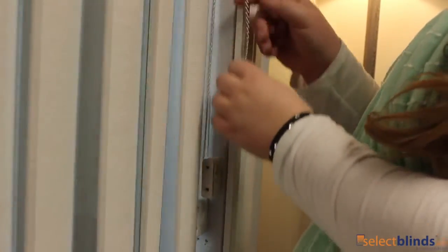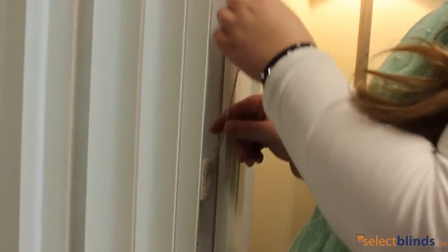Then simply pull on the cord tilt to control how much light you let in. Every purchase comes with a standard valance, but why not upgrade to a rounded corner valance for a more sophisticated look? Give your home the gift of elegance with 3.5-inch fabric vertical blinds from Select Blinds.